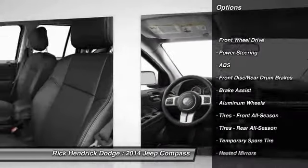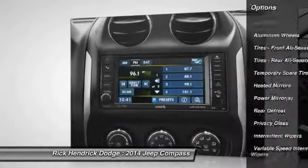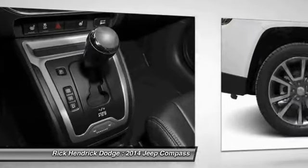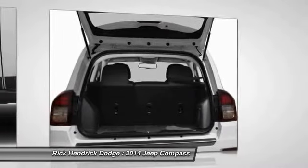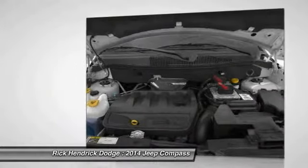Traction control, stability control, anti-lock braking system, steering wheel audio controls, air conditioning, power steering, adjustable steering wheel, cruise control, keyless entry, aluminum wheels. This beauty will even make your house keys jealous. Drive it today.